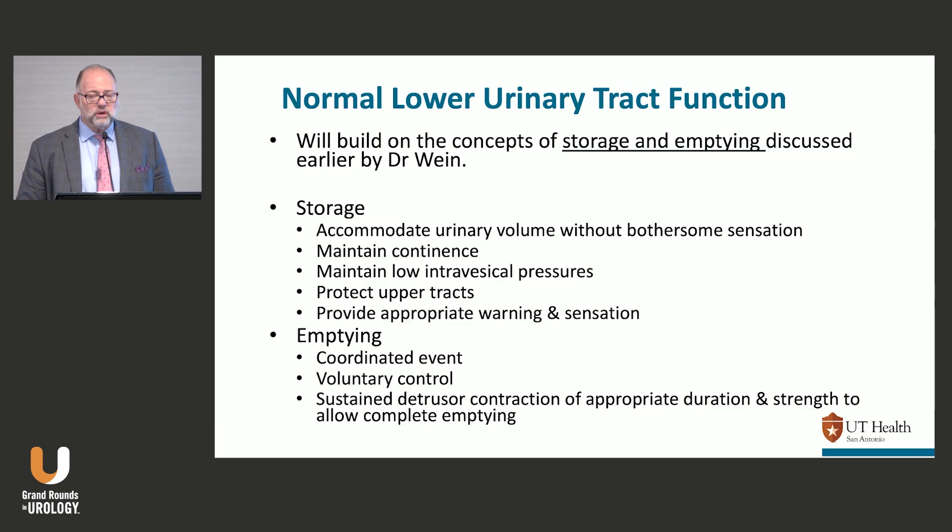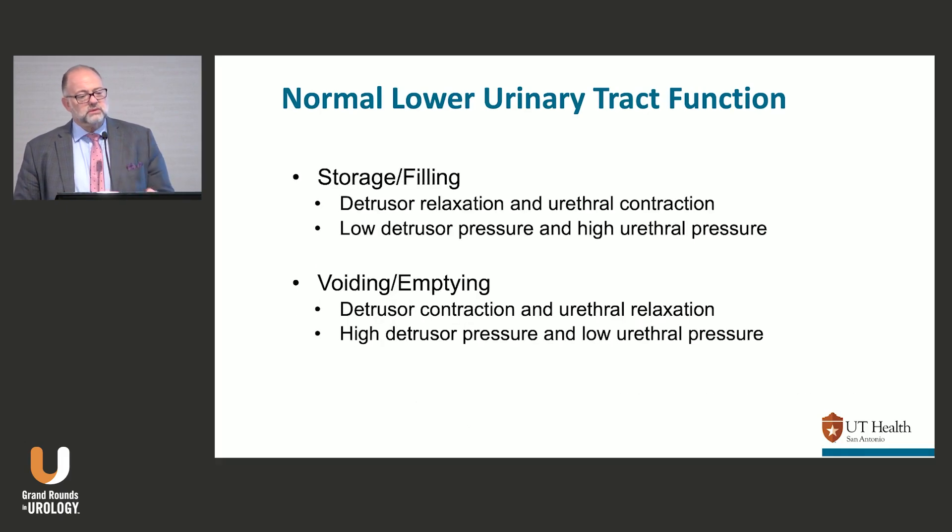Emptying should be a coordinated and volitional event under your control — a contraction that lasts long enough and strong enough to allow for adequate emptying. Urodynamically, that translates to bladder relaxation and outlet or urethral higher pressures during storage: low pressures in the bladder, higher pressures in the outlet. Then during voiding, it's the opposite: bladder contraction, outlet relaxation.